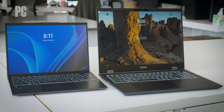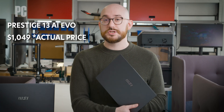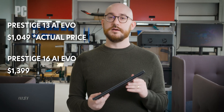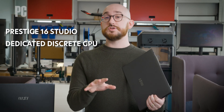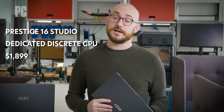As for the MSI Prestige laptops in particular, it actually starts at a pretty affordable $1,000 for the 13-inch, and $1,399 for the 16-inch. Those two will use Intel Arc graphics, which should be an improvement over past integrated graphics we've seen before. There's also a boosted version, the 16-inch 16 Studio, which has a dedicated discrete GPU included — if you really need extra power, that one will be $1,899. Check out more details on PCMag.com.